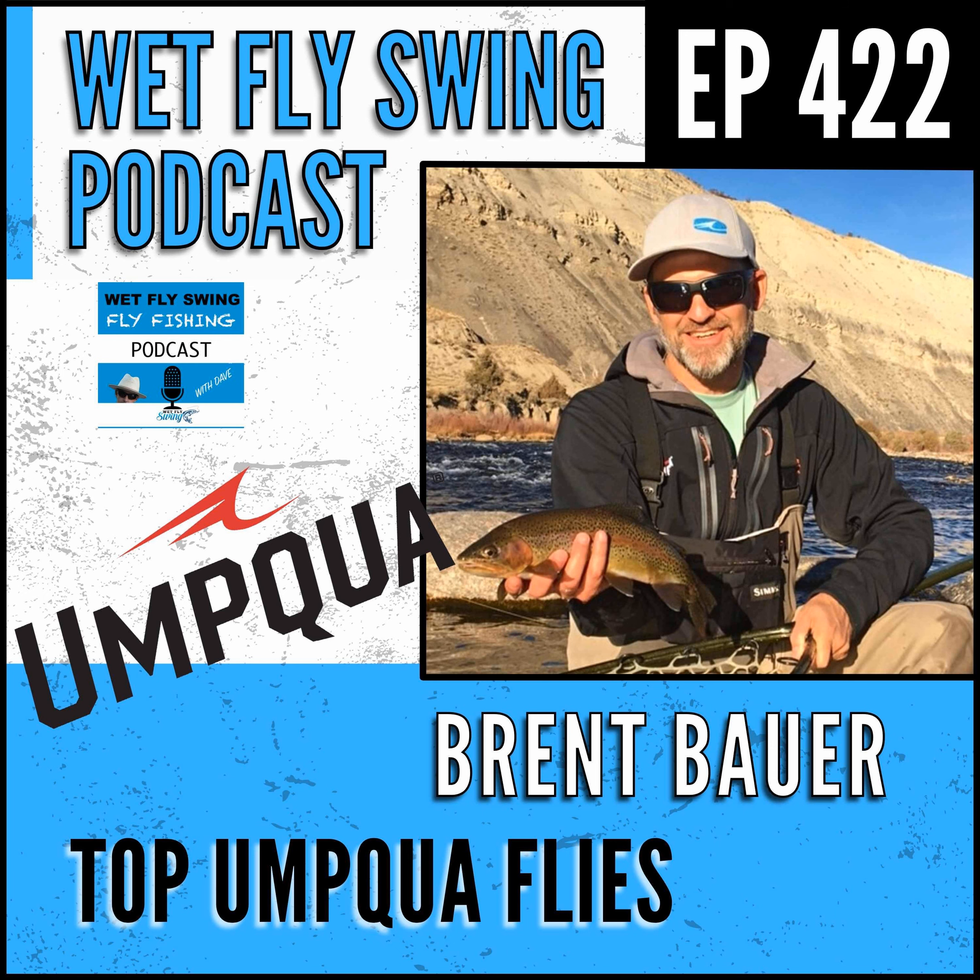We introduced the first chemically sharpened hooks through Tiemco that were specifically designed for fly fishing. We're the largest seller of fly fishing hooks in the US and the world - it's a huge category for us. Obviously all those flies have to be tied on something, and it's a competitive advantage to have the best hooks because we can leverage that into our flies. Over 90% of them are tied on Tiemco hooks - Japanese steel designed specifically for fly fishing.